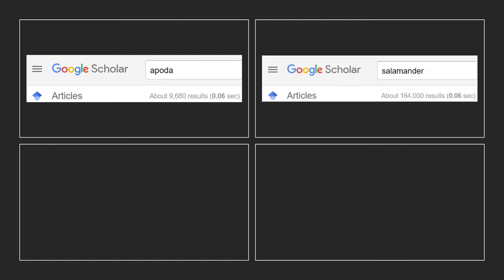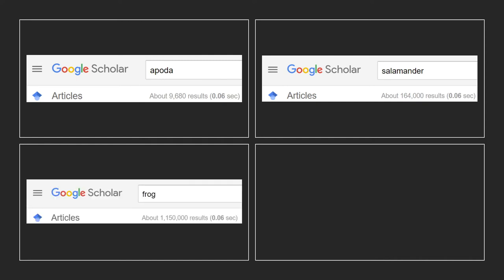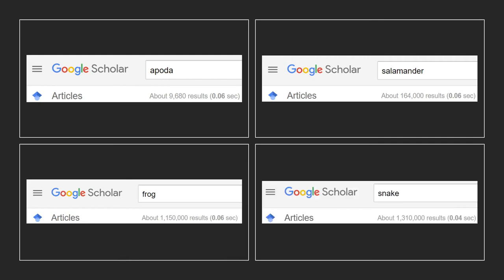Simply searching 'Salamander' provided a much higher number at 164,000, and 'frog' churned up a whopping million results — and this was without trying to find higher numbers. Just to compare this with a reptile group, snakes are so well studied in comparison that Google Scholar found 1.3 million results. You can see why it is really important to continue trying to study this group, especially as approximately 65% of species are listed as data deficient on the IUCN Red List.